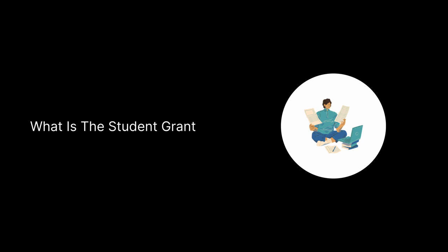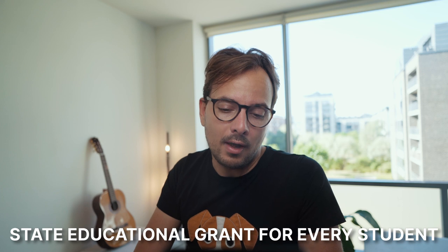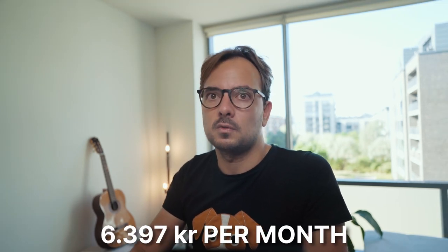What is the student grant? It's called SU in Danish — it translates as Statens Uddannelsesstøtte — which means the support of students by the state. It's a state educational grant given to every single full-time student in Denmark that fulfills certain conditions. In 2022, this SU money is 6,397 kroner per month before taxes, which is roughly 860 euros per month.